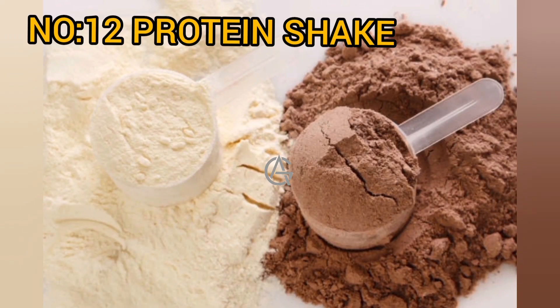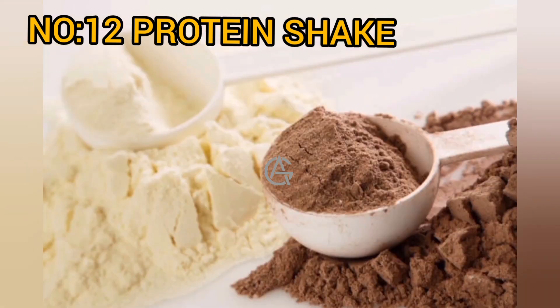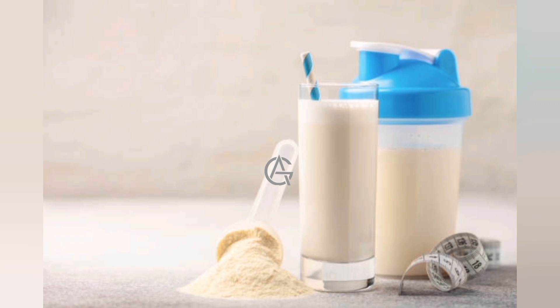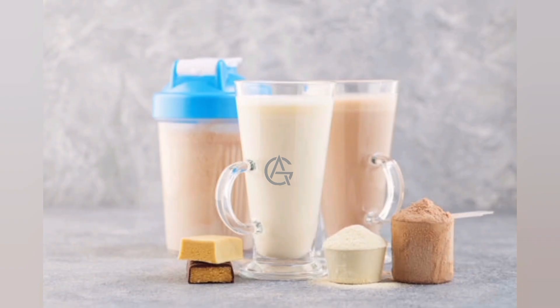Number 12: Protein shakes. Protein shakes are an excellent post-workout snack option. Whey protein — a form of protein found in milk — has been demonstrated to help with muscle growth and recuperation. Blend protein powder with milk, fruits, and vegetables after your exercises to maximize the butt-boosting benefits of your smoothie.